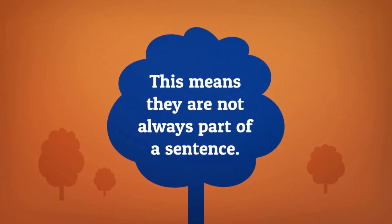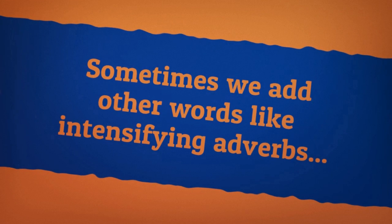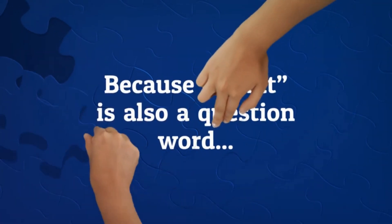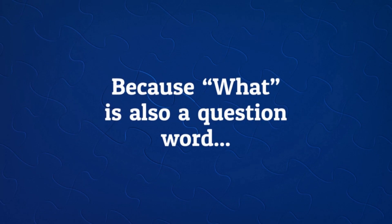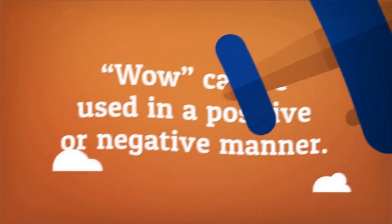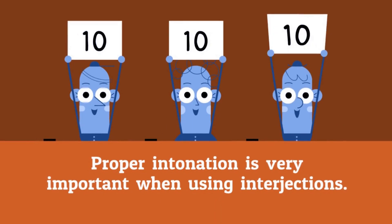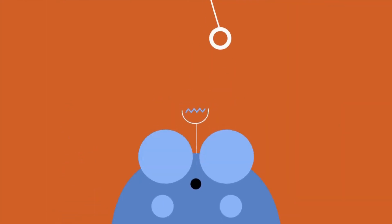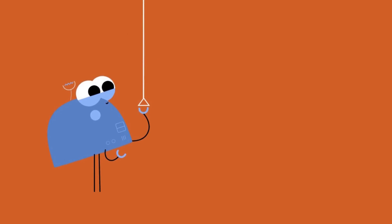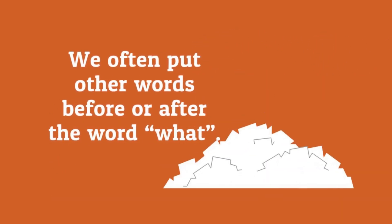Sometimes we add other words like intensifying adverbs to an interjection to add emphasis. Because what is also a question word, it's often used to confirm a statement. Wow can be used in a positive or negative manner. Proper intonation is very important when using interjections. Just one word in English can be defined many ways with the proper intonation.